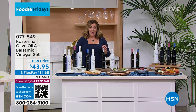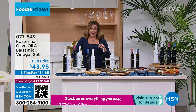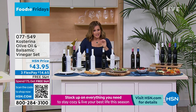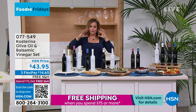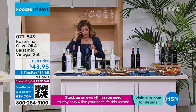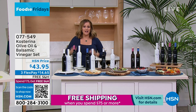This is from Kostarina and it is an olive oil and balsamic vinegar set. I know what you're saying right now — you're saying I can buy olive oil at any store, at any supermarket in the world. But this is that really early harvest olive oil, cold press, you get all the benefits, and from a very important special place in Greece. If you go to hsn.com you will see the reviews — this is 4.8 stars. It's a huge customer pick. We just got them back in stock.